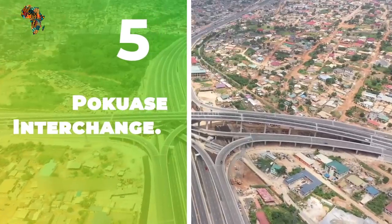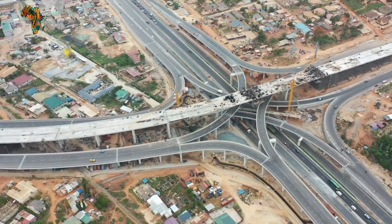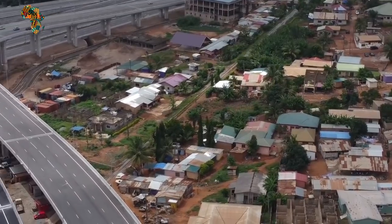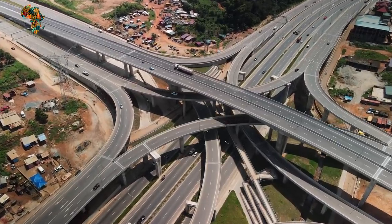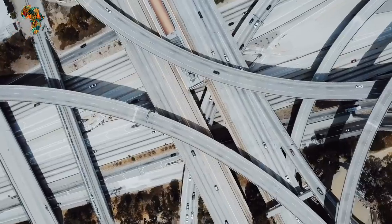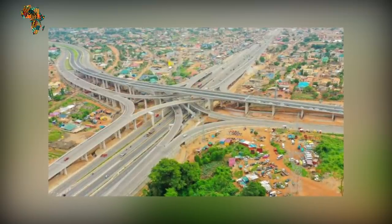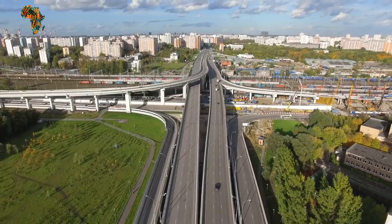Number 5: Pokuase Interchange. The Pokuase Intersection is a four-level stack interchange in Accra, Ghana, located at Pokuase Junction. When completed, it will be the largest interchange in West Africa. The interchange was originally three-tiered, but the Akufo-Addo administration changed it to four tiers on the suggestion of the constructor, making it the largest in West Africa. Construction began in 2018 and was officially opened by President Nana Akufo-Addo on July 9, 2021. It runs parallel to the Nsawam Road and connects it to the George Walker Bush Highway.